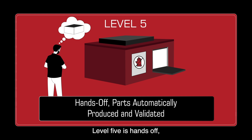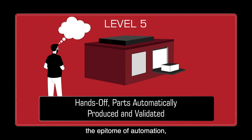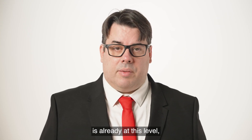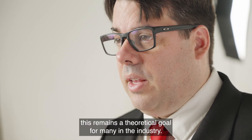Level 5 is hands-off — parts automatically produced and validated. The epitome of automation, where the entire process is handled autonomously. Industry outsiders assume all of AM is already at this level, but as of 2023, this remains a theoretical goal for many in the industry.